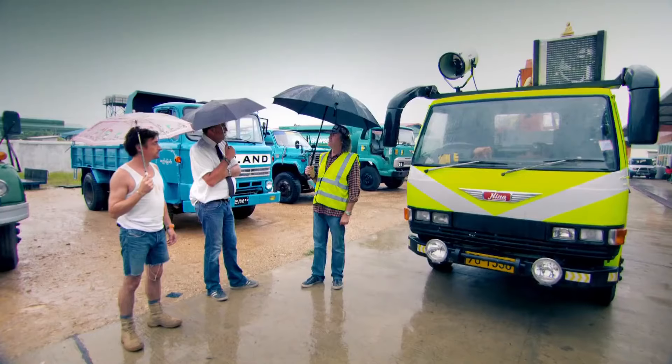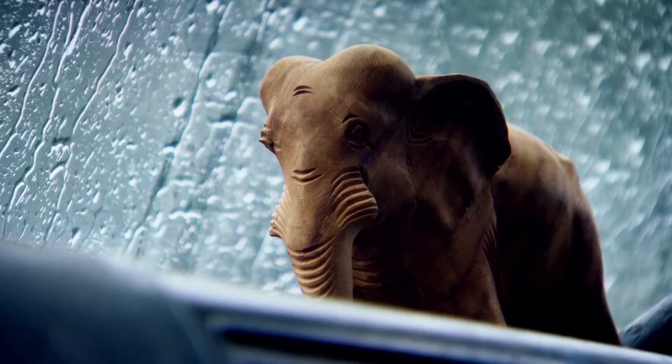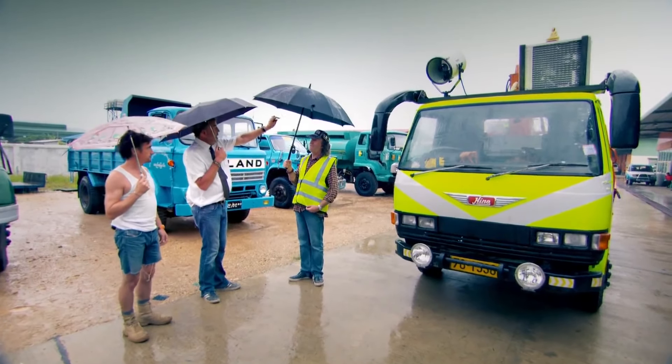Every modification I've made is inspired by my desire not to run over any of the locals. So it has, for example, Buddha looking down, a lucky elephant, the lucky owl — which is very important. It has better mirrors, better lights, and it's wearing a high visibility jacket.